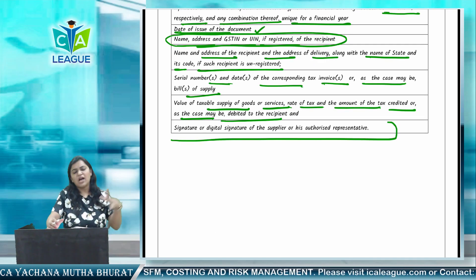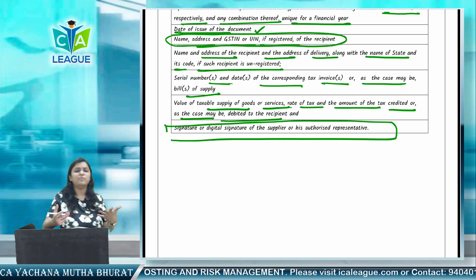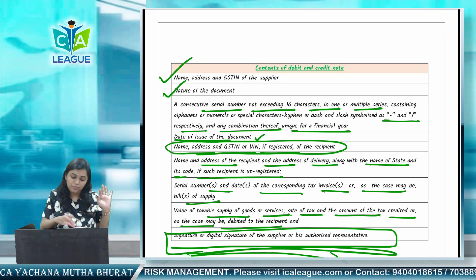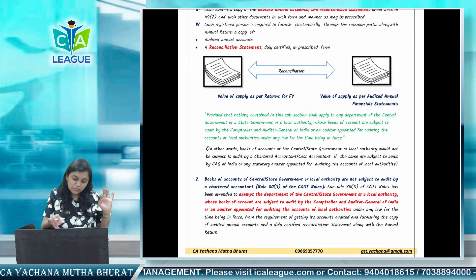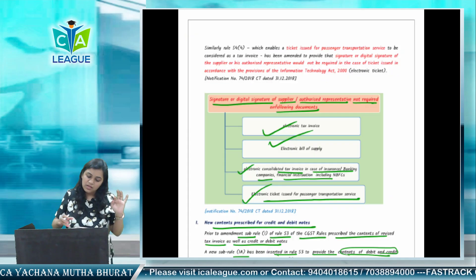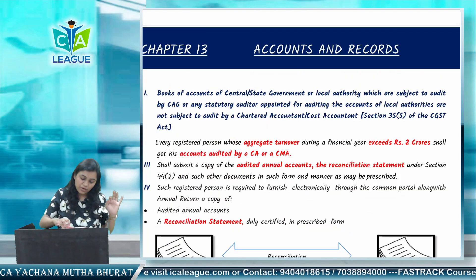So these are all the contents required for a debit or credit note — not very important from the exam point of view, just read it once. This concludes our topic on tax invoice and debit/credit note amendments. Next, we will continue with the accounts and records amendment.